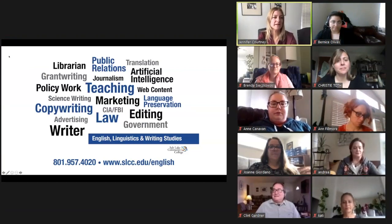We'll talk briefly about some of the classes you might take and about the Writing Studies Scholars Program and then we'll link you to some people who can help.